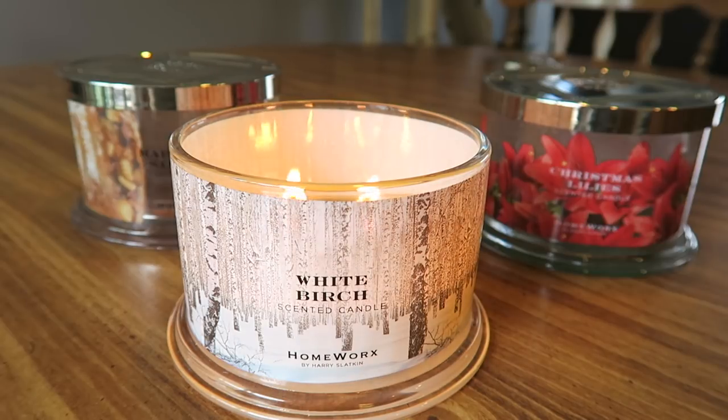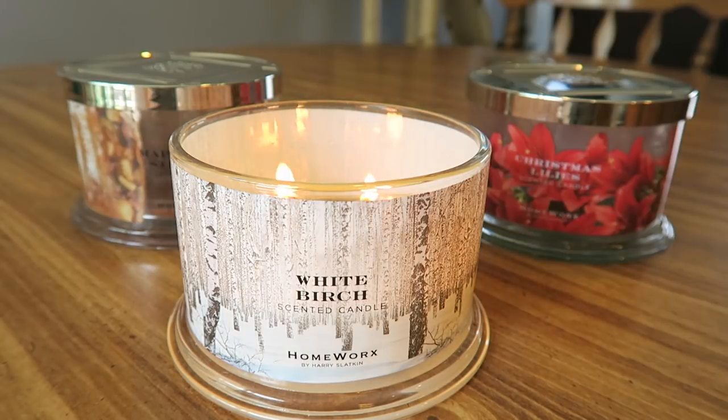I'll start with White Birch. The scent notes read: white birch, fir balsam, crisp winter air. All these candles are 18 ounces and the burn time is 30 to 55 hours. I ended up really enjoying this White Birch candle. I was a little bit unsure about it in my first impressions video.